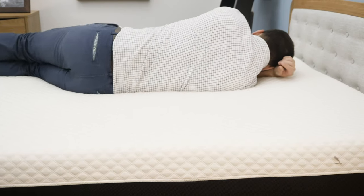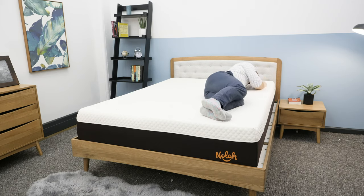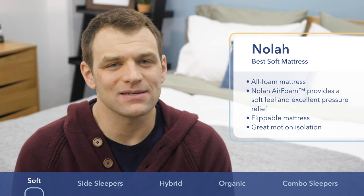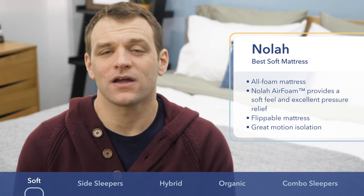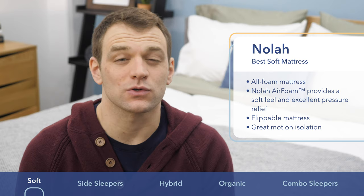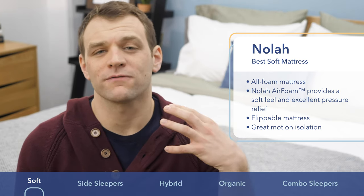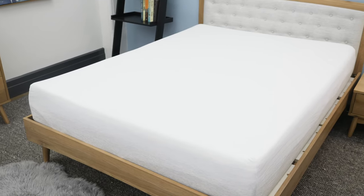I found that the NOLA was super comfortable when sleeping on my side. Not only does the soft feel allow you to sink in so you avoid pressure at the shoulders and the hips, it also provides great side sleeping spinal alignment. Along with that, the soft foams do a really nice job of cutting down on motion transfer, so it's a really big plus if you share your bed with a partner. Overall, if you're someone who's looking for a soft bed that sleeps cool, go with the NOLA.